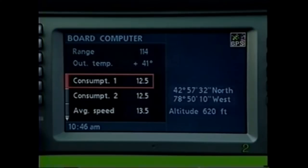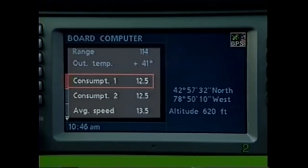With the split screen mode, your current location appears on the right, while the onboard computer display and the audio display appear on the left side of the screen.